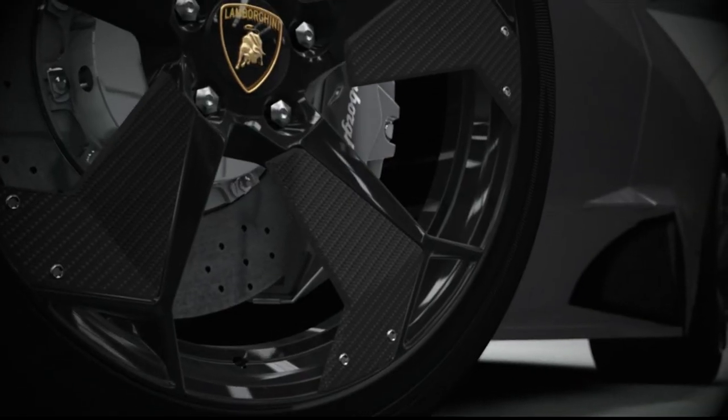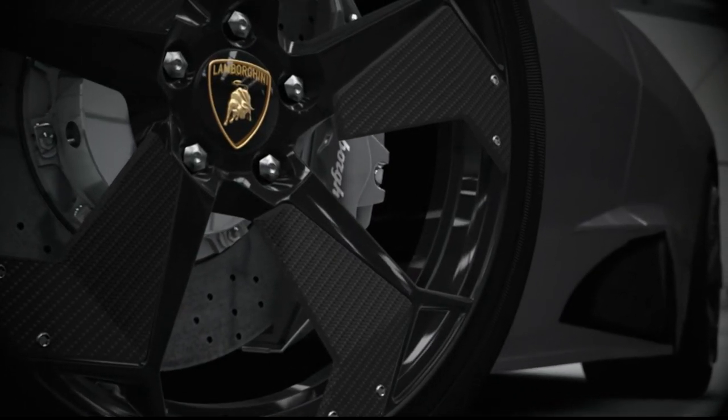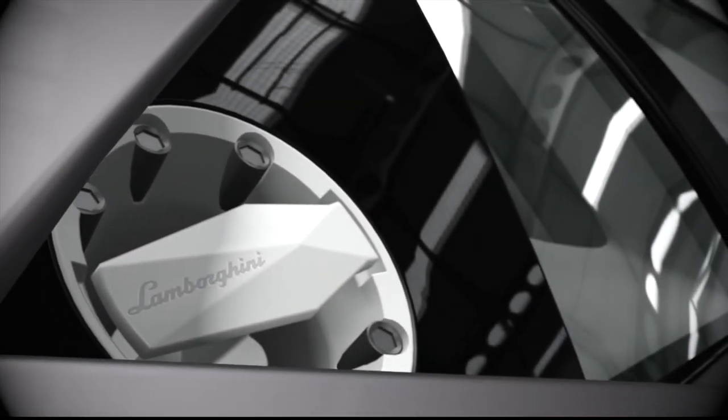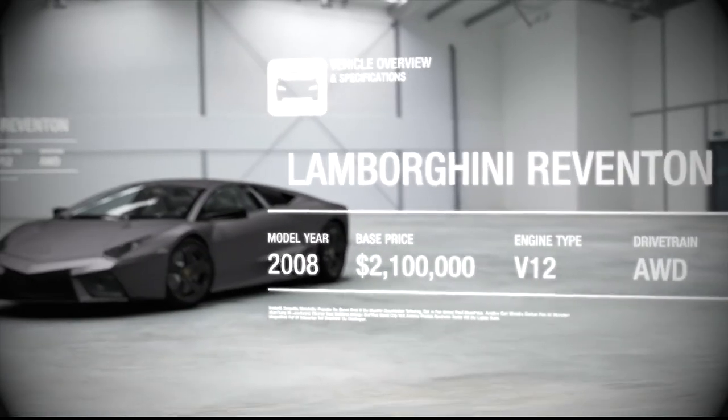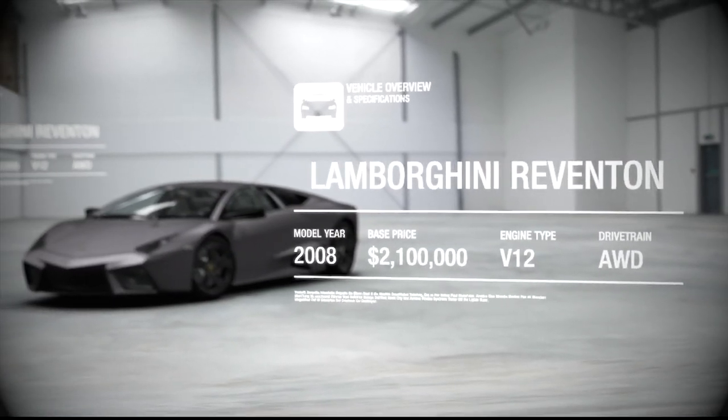Mind you, frankly, you've more chance of seeing a unicorn than seeing a Reventón, because Lamborghini made just 20 of them. Although, if you do see one, you'll almost certainly remember it.